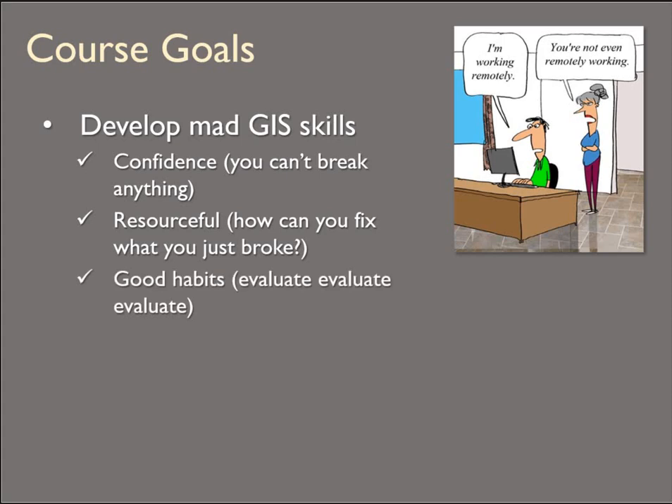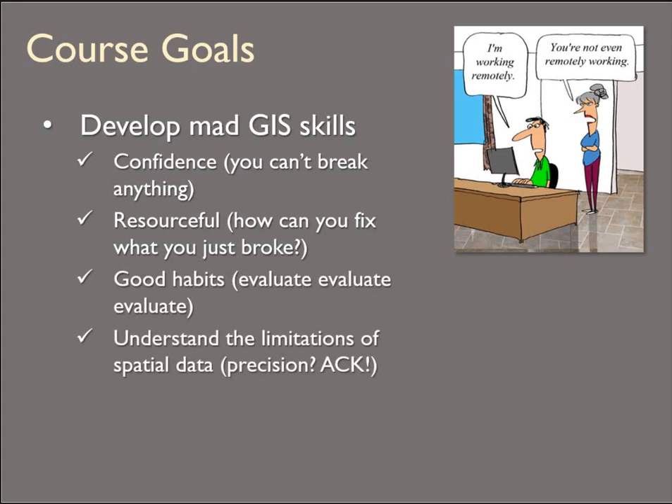The good habits I want you to establish are all about self-evaluation: evaluating the data that you're getting your hands on, evaluating your process, and evaluating your results — which is largely connected to understanding the limitations of spatial data. No more submitting lengths of polylines precise to the nearest 100 millionth of a centimeter. That's absolutely absurd, and I want you to understand data and geospatial analysis to the point where you know that's completely absurd and don't do it anymore.